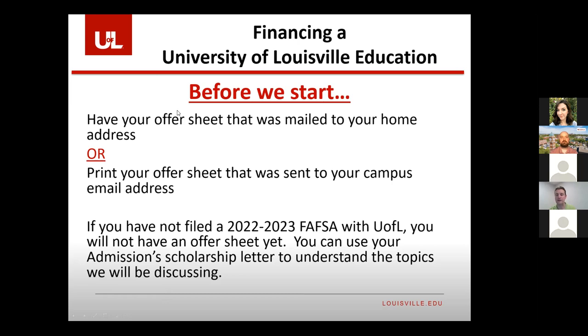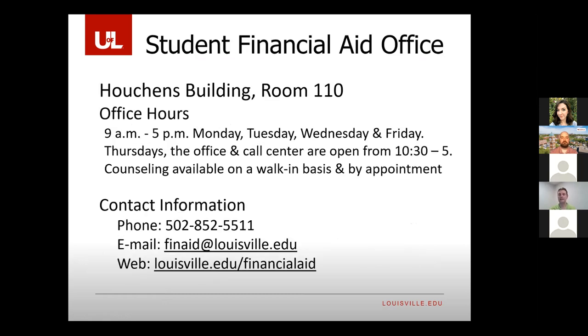A couple of housekeeping things. Our office is located in Houghton's Room 110. We're open from 9 to 5, and on Thursdays we have special hours starting at 10:30 due to in-house staff meetings. You can walk in or come by appointment. We do ask that you try to arrive by 4:30 because most conversations last about 30 minutes. You can always call in if you're from out of state — we understand there might be time zone differences and we'll be respectful of your or your parents' work schedule.